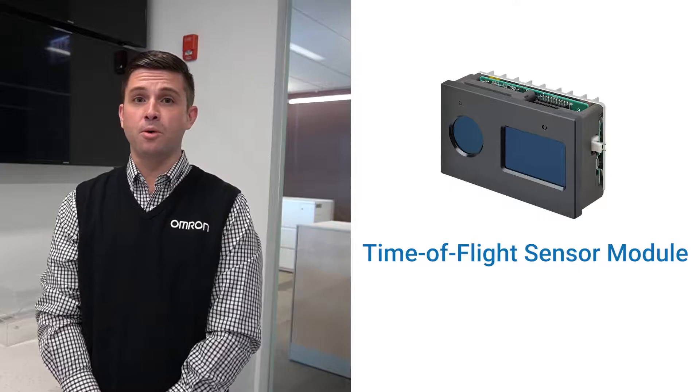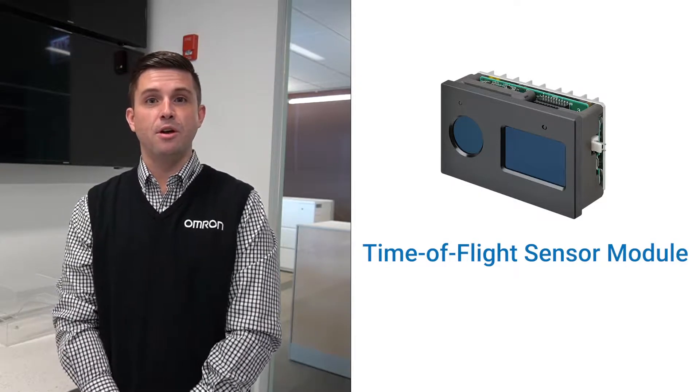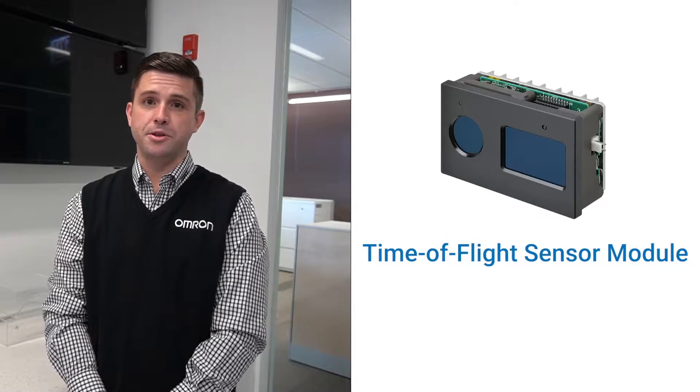Hi, I'm Kyle Alberti, an Application Development Manager at OMRON, in charge of product promotion for the autonomous mobile robots industry. Today, I'd like to share with you a little bit more about OMRON's new B5L TOF sensor module, providing 3D vision for AMR and other robotic industries.